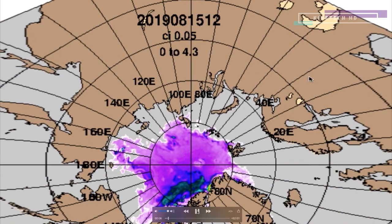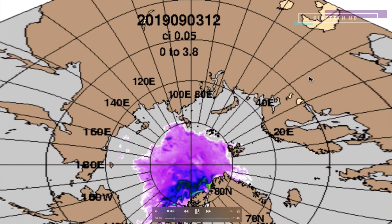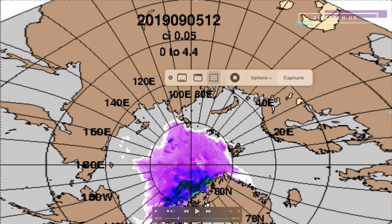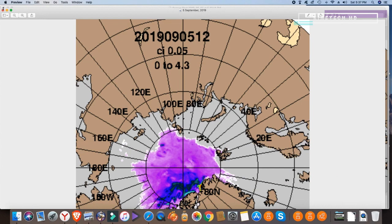This is the sea ice thickness over the last 30 days going into a prediction forecast period. I've extracted this — this is the 21st of August — and this is the thickness. And this is the latest data available on the 5th of September.